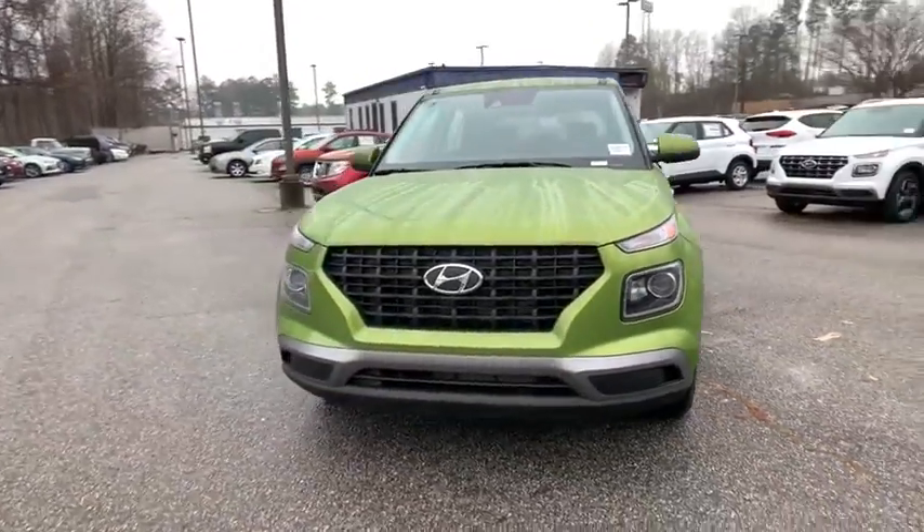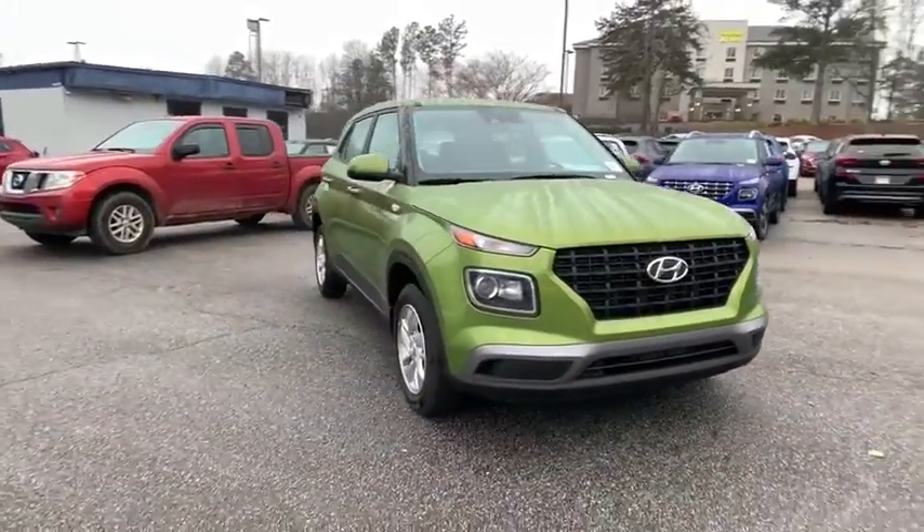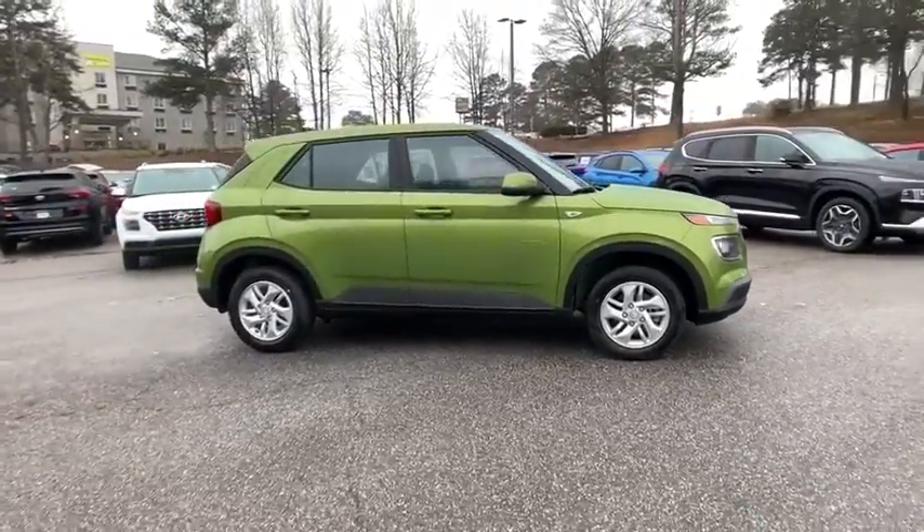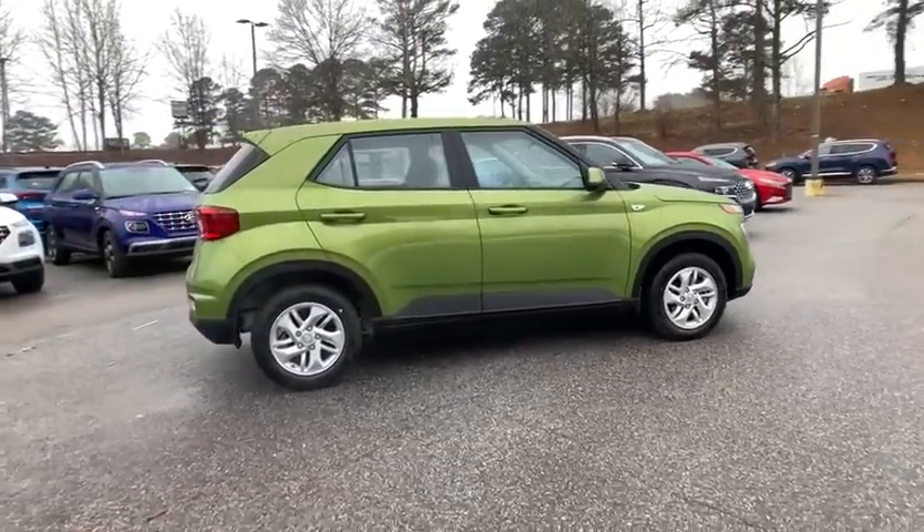Make a great choice today with the 2021 Hyundai Venue. The Hyundai Venue is extremely practical and provides good cargo capacity for its compact size.